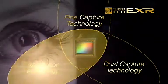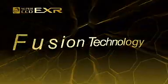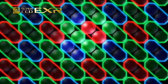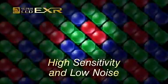In dark scenes, you want to see everything as brightly and beautifully as possible. Pixel fusion technology delivers high sensitivity and low noise. In a process known as pixel binning, this technology mixes two adjoining pixels of the same color to capture images with double sensitivity and low noise. It also achieves the most outstanding high sensitivity image quality in the history of FinePix.